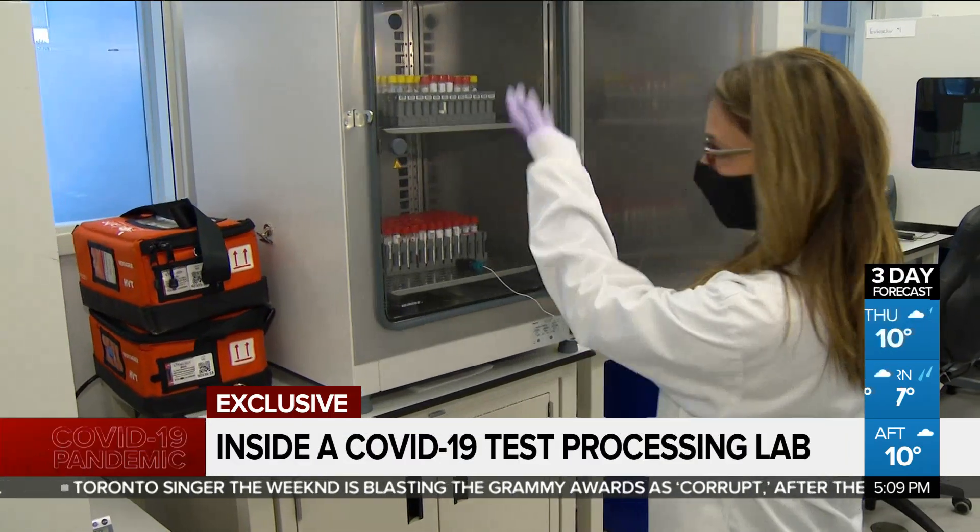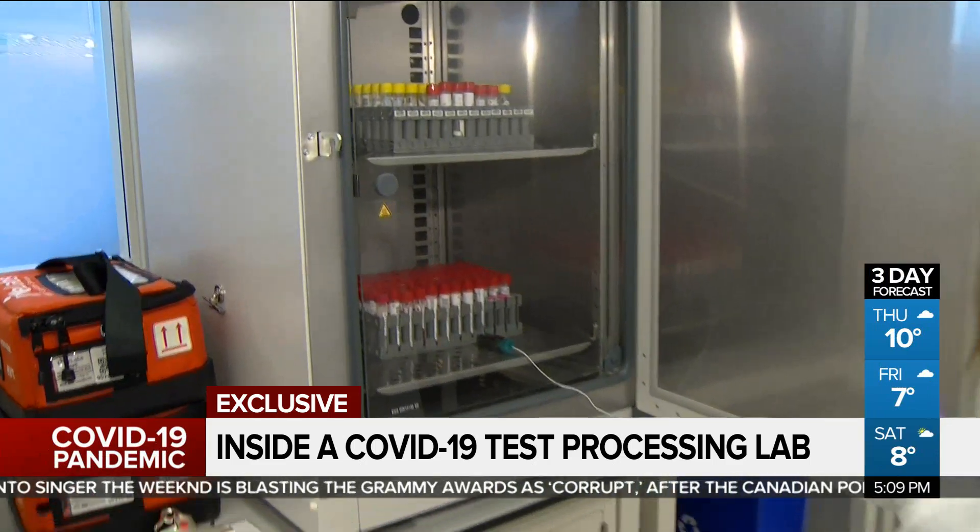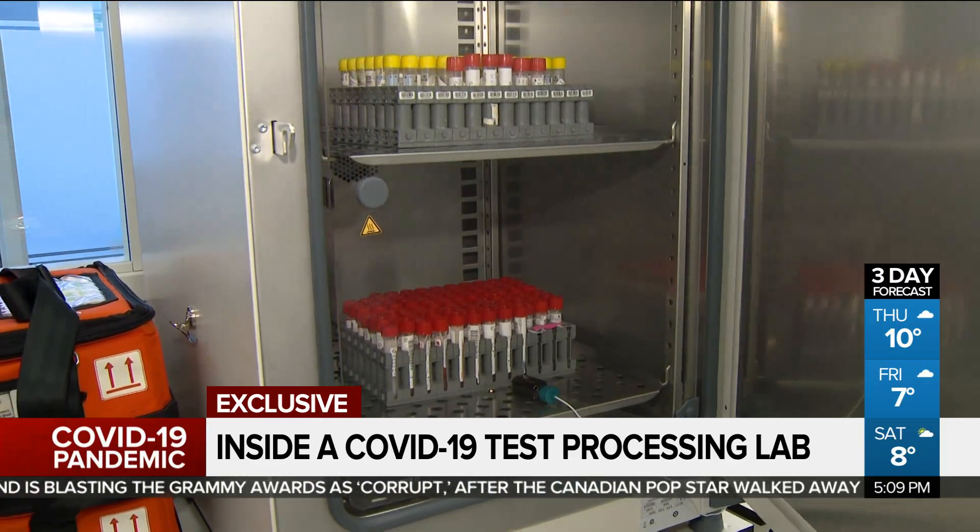Right off the bat, the samples are placed into an incubator for half an hour to deactivate the virus so that employees aren't exposed.